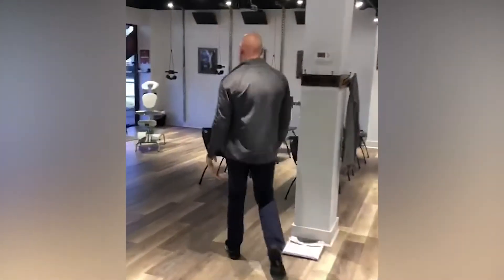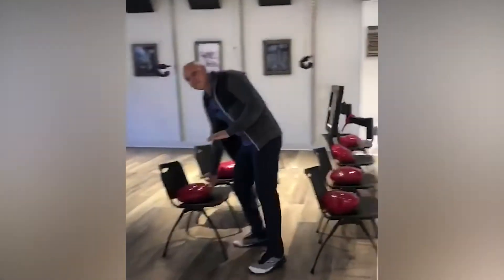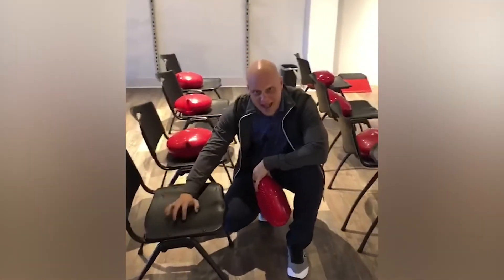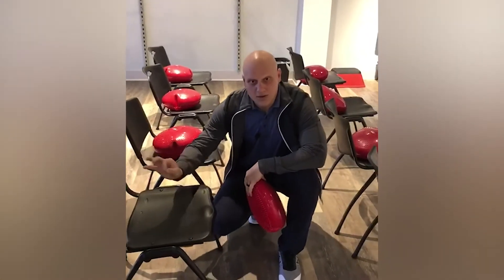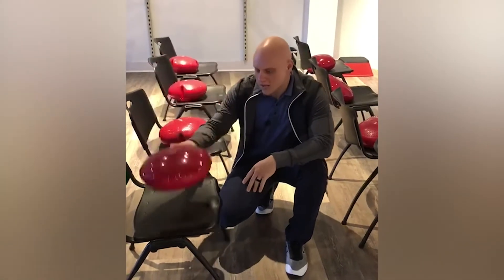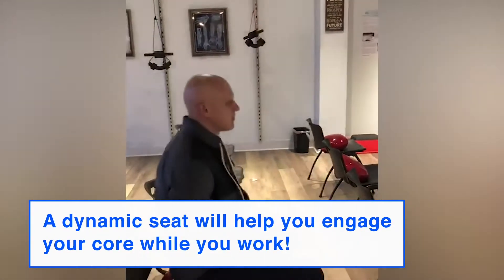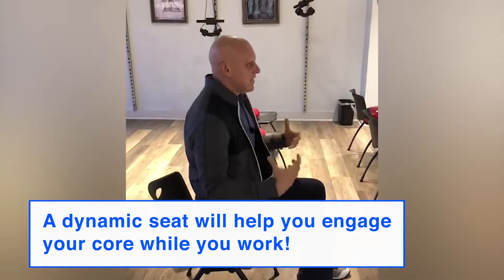First thing is going to be really, really key. Real simple — at a computer workstation, if you're sitting on a chair that has a flat surface that's static and doesn't move, get rid of it or make a modification where you're putting a dynamic stability cushion on there, so that when you're sitting down you have the ability of engaging your core muscles and recruiting the stabilizing muscles.